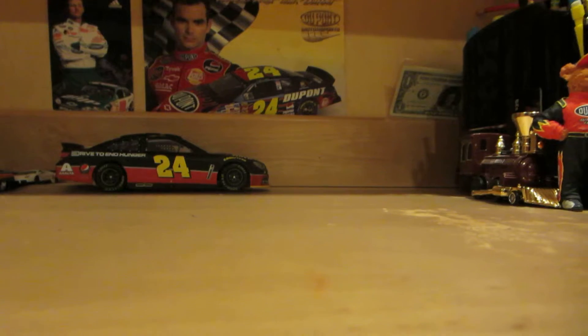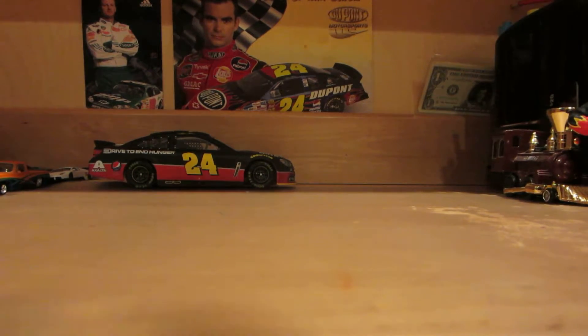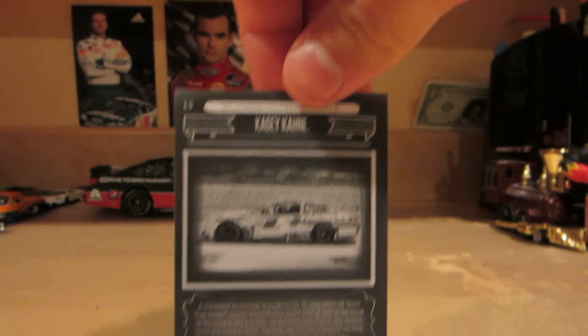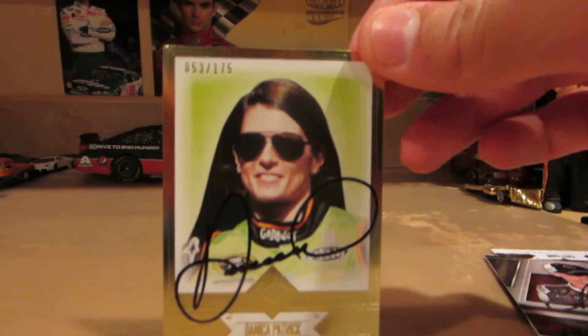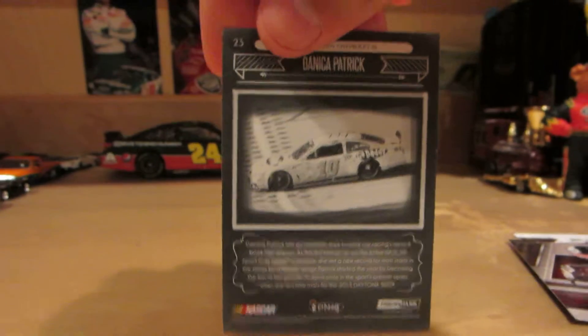And I also had four trading cards signed. First off, here's Kasey Kahne — Total Memorabilia. And then I had Kevin Harvick sign my Redline card of his. And then Danica Patrick signed my Total Memorabilia card. It's a limited card, 53 out of 175. Very nice.